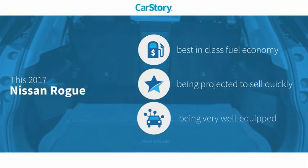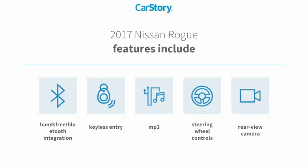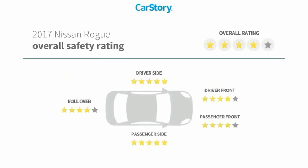Carfax research indicates this vehicle as having best-in-class fuel economy and loaded with features. Features also include keyless entry, rear-view camera, steering wheel controls, MP3, hands-free Bluetooth integration, and has been listed as an IIHS top safety